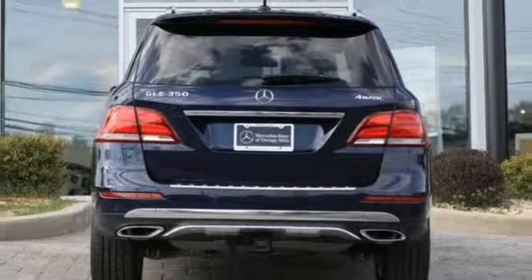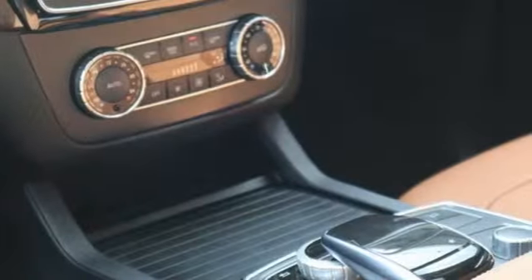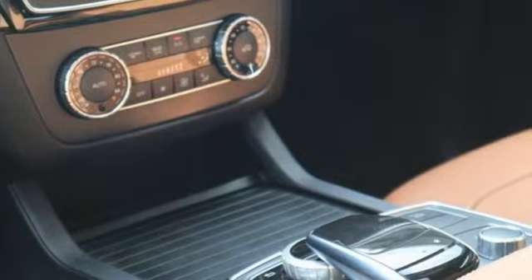Auto dimming mirrors, front heated bucket seats, auto tilt away steering column, and power heated mirrors.